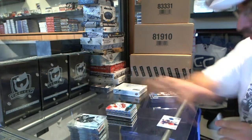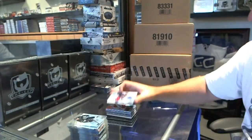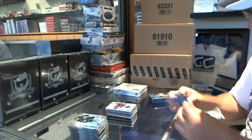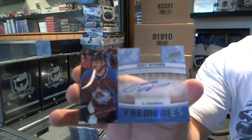We've got for the New York Rangers a Frozen Fabrics jersey of Rick Nash. We've got an Ice Premieres Autograph for the Colorado Avalanche — Joey Hishon.